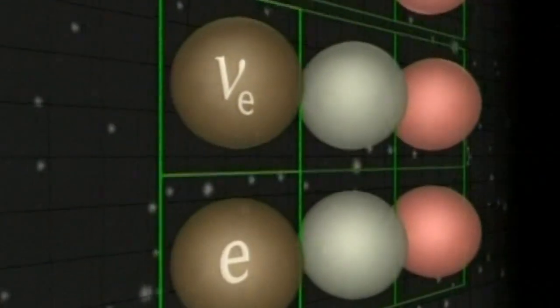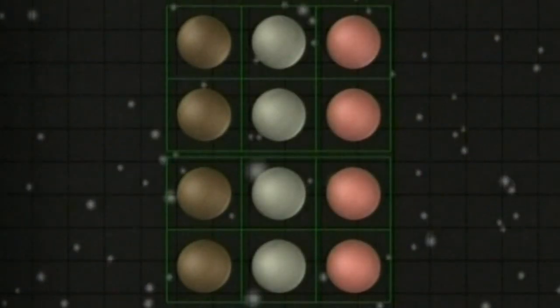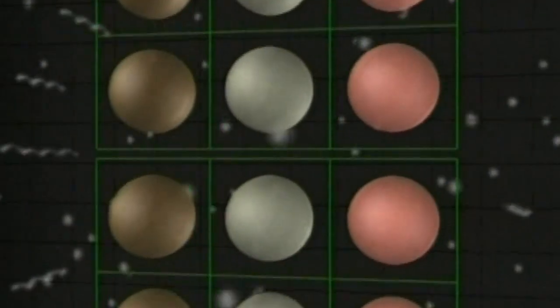Today, we know there are three families of neutrinos: electron, muon, and tau neutrinos, and that they oscillate between one family and another. This process is only possible if neutrinos have mass.